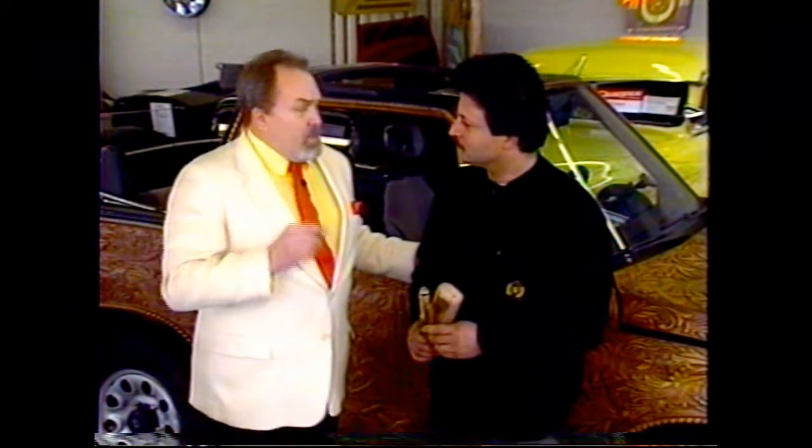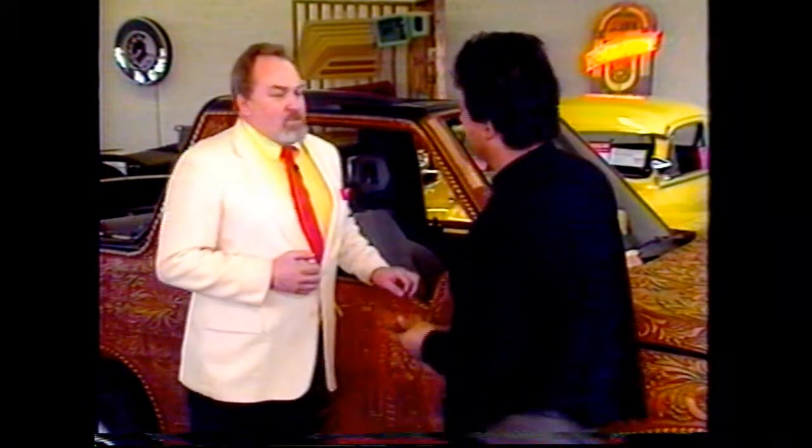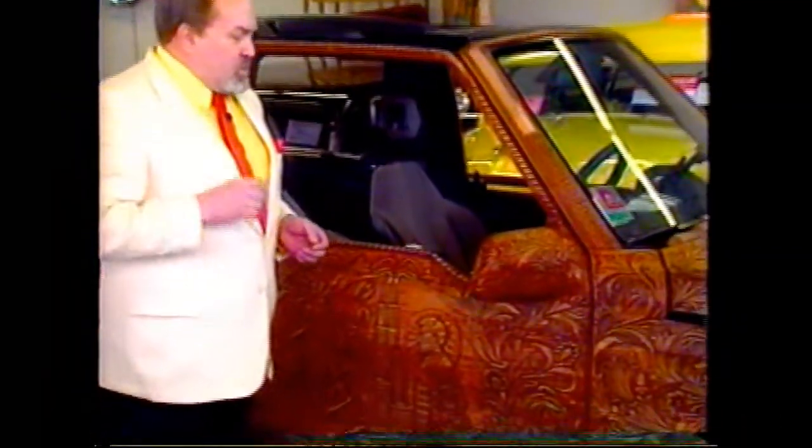This is absolutely beautiful, and I'm going to ask Ghazi if he wouldn't demonstrate a little bit of how he does this kind of artwork. Can you do that for us? Sure. That's how I do it. Ghazi, thank you so much. Your work is absolutely beautiful. I want to show our audience just a little bit more of it before we go to the next vehicle.